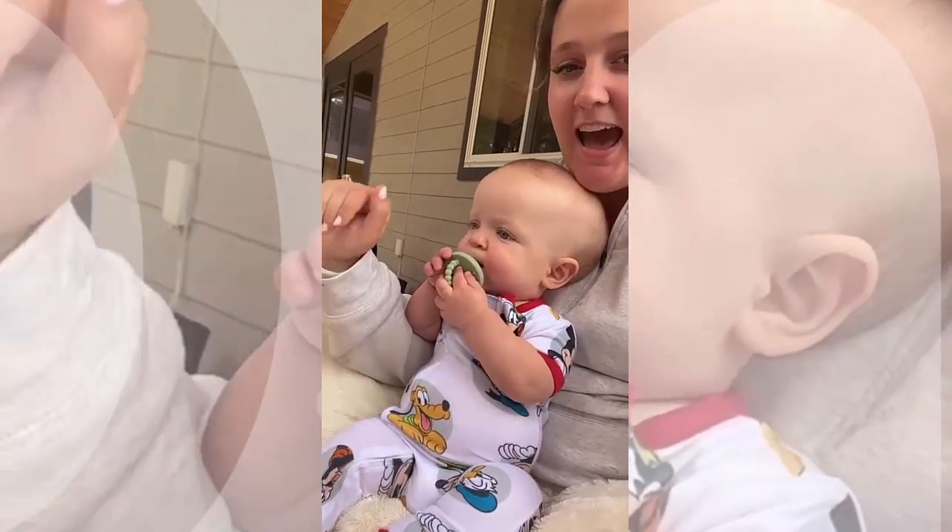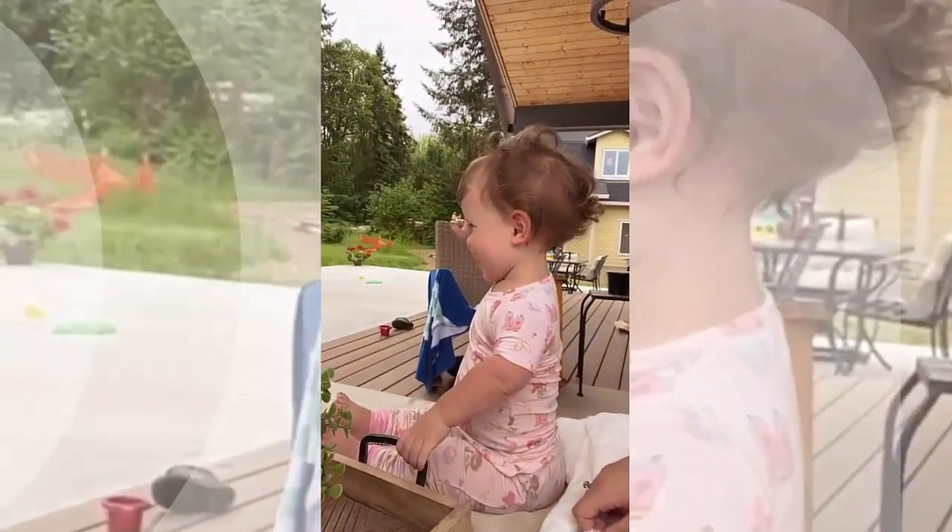Here he comes. Say hi, Dada. Hi, Dada. Good job, Lila.